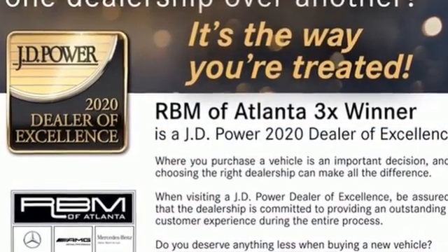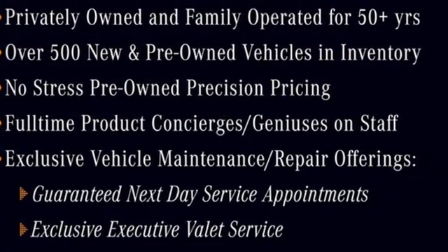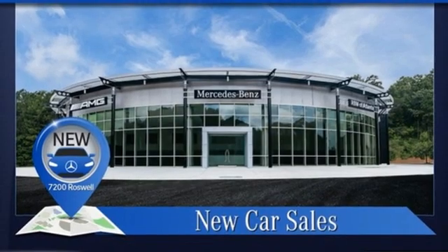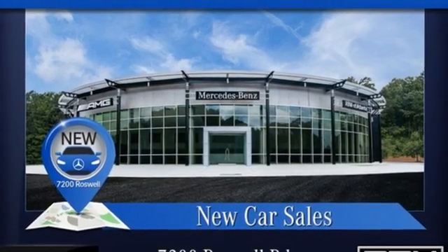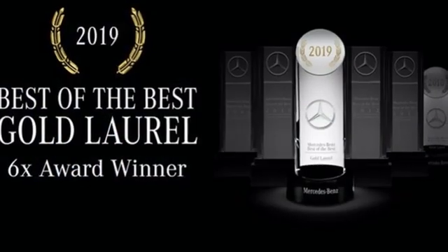It boasts an impressive list of features like these: intercooled turbo inline four-cylinder engine, adaptive suspension, streaming audio, memory exterior door mirror settings, dual-zone climate control, and auto-dimming rearview mirror.